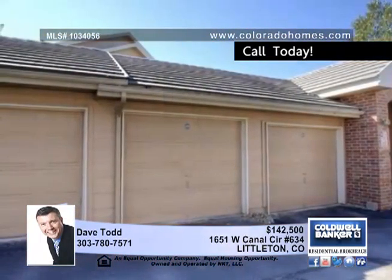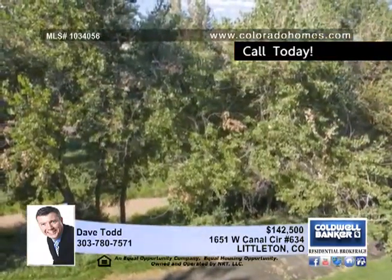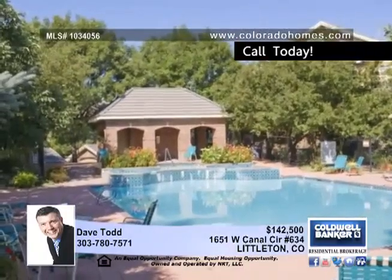With two bedrooms, two baths, and a single detached garage and a reserved parking lot, this home provides convenience and room for visiting guests.